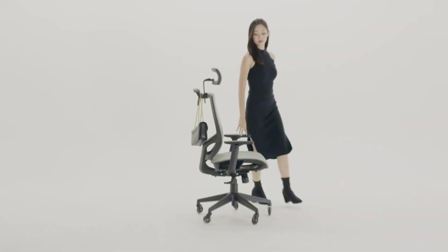Next up at number 2 we have the Steelcase Series 1 Ergonomic Office Chair in Licorice. This chair is known for its superior ergonomics and adaptability, making it an ideal choice for short people who need a customizable fit. The chair features a highly adjustable seat depth, which is crucial for ensuring that your knees don't press against the edge of the seat, thereby improving circulation and comfort. The lumbar support is adjustable, allowing you to position it precisely where you need it most. This feature is essential for maintaining good posture and reducing back strain.